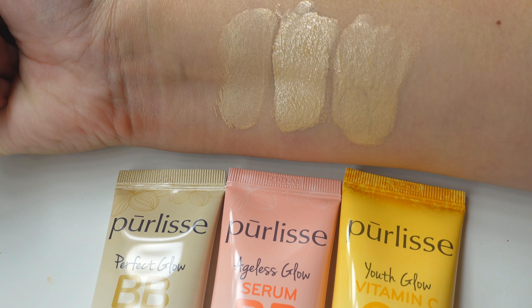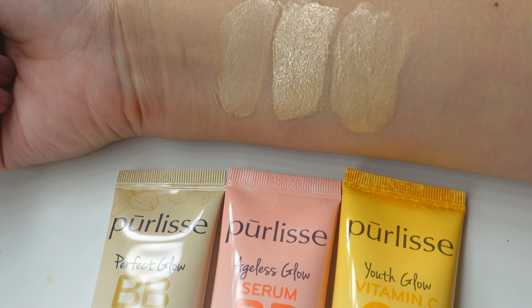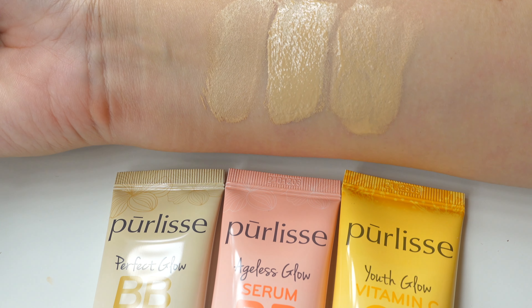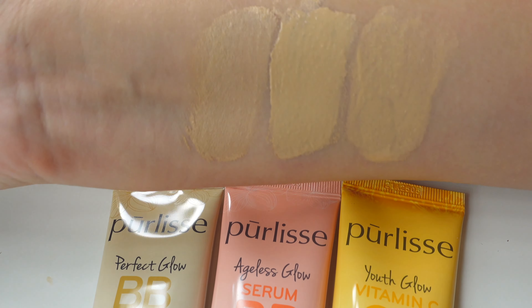Again, SPF 30, SPF 40, SPF 50. I've personally used all of these before, and my favorites in ranking order would be the Ageless Glow, then the Youth Glow, and then the Perfect Glow. I hope that helps — thanks for watching!